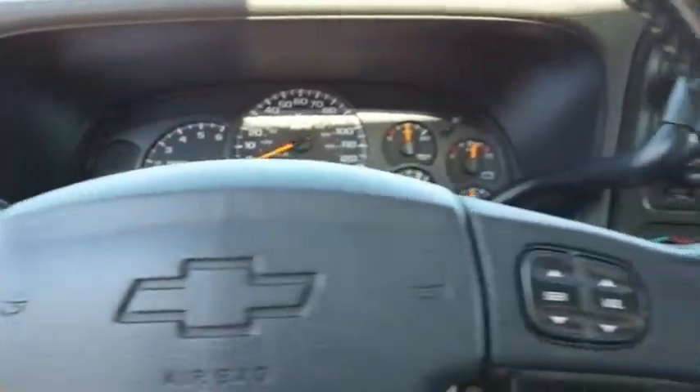The Chevy Silverado 1500 has the lowest cost of ownership of any full-size pickup. Is love at first sight really possible? Let us know when you stop in.